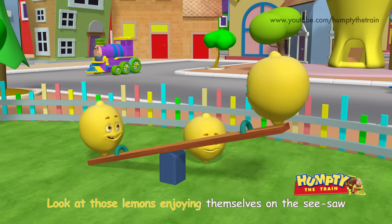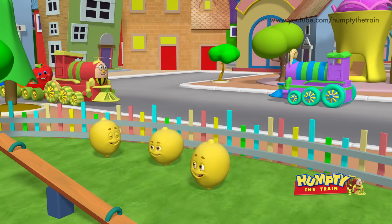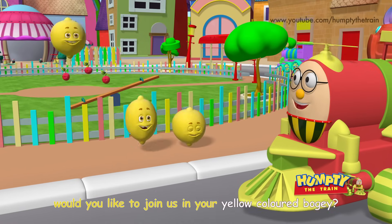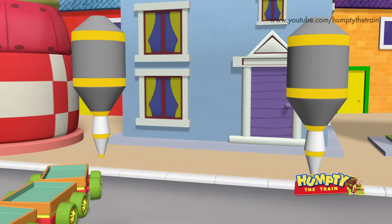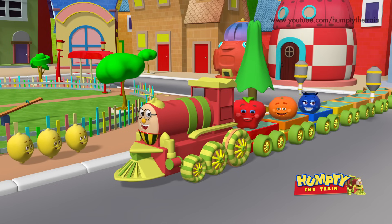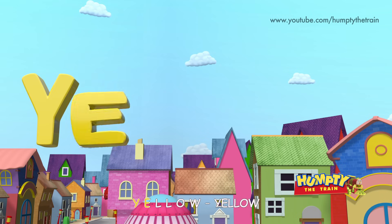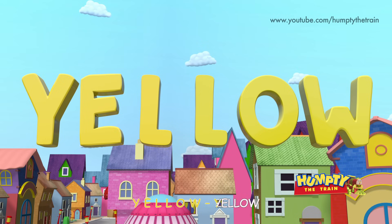Look at those lemons enjoying themselves on the seesaw! Hey Lemons! Would you like to join us in your yellow colored bogey? Wow, that sounds amazing! This is a yellow lemon! Y E L L O W — Yellow!